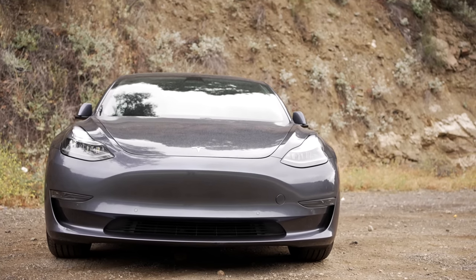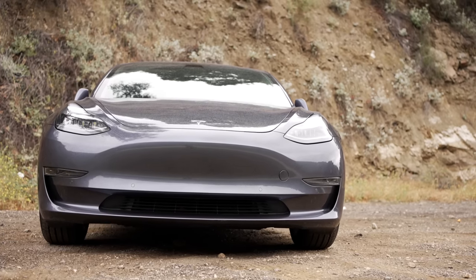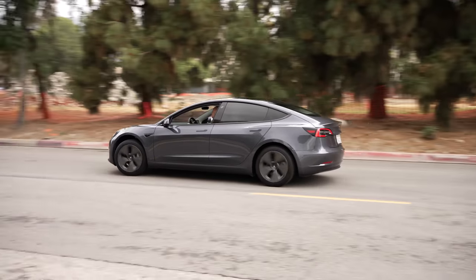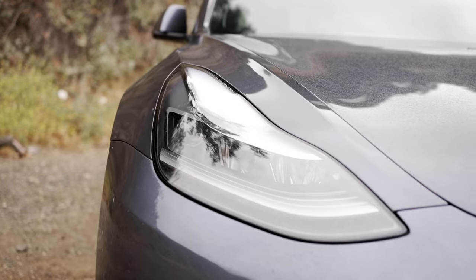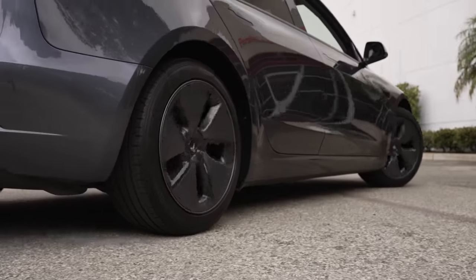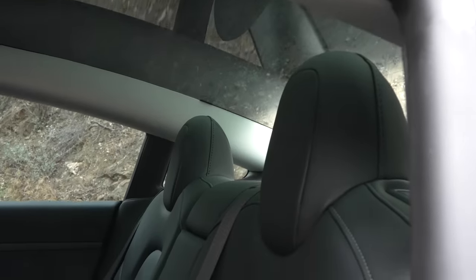The most affordable vehicle Tesla sells currently is the Standard Range Model 3. It's their smallest, slowest vehicle with the lowest range that they ship in North America, and their first vehicle sold under $40,000. Today the price of this car has increased, which is unfortunate to see, but it remains an incredible vehicle.